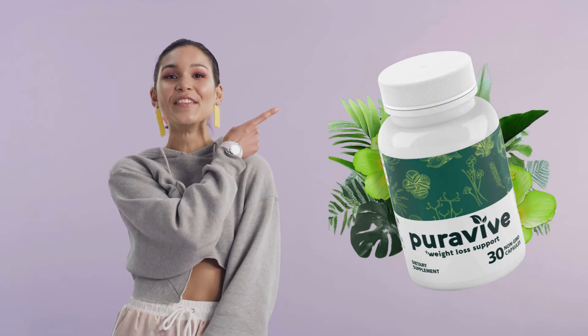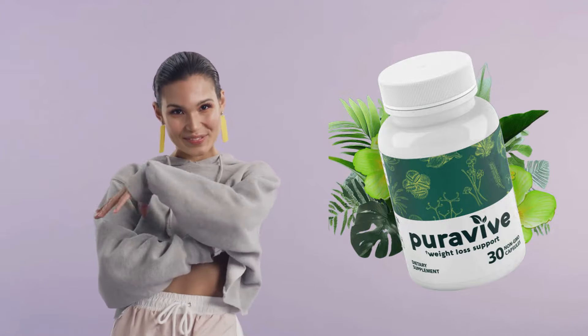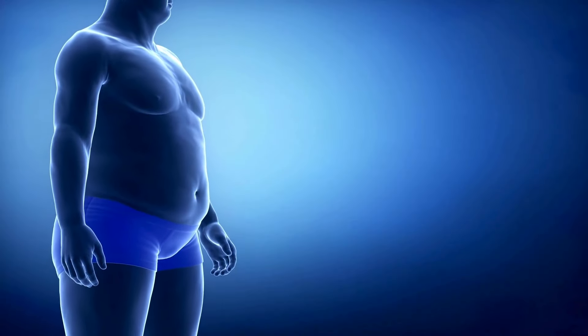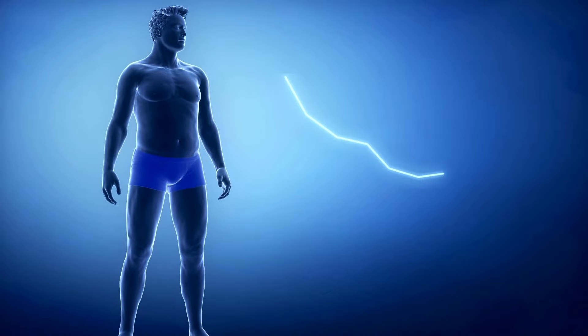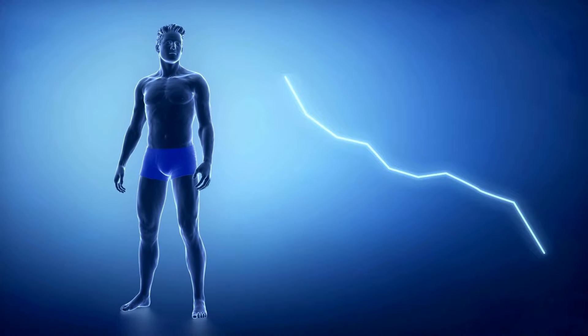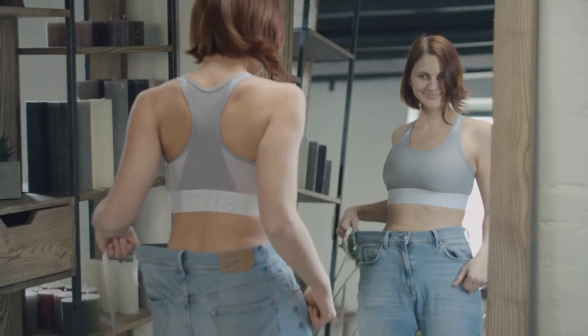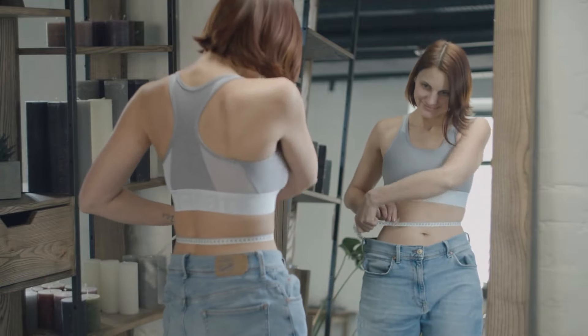PuraVive is a really intriguing formula composed only of natural ingredients. We're talking about using only natural ingredients here to help our bodies lose weight. It doesn't include chemicals, toxins, or genetically modified organisms. With this exotic rice method that led to PuraVive, they achieved incredible results.